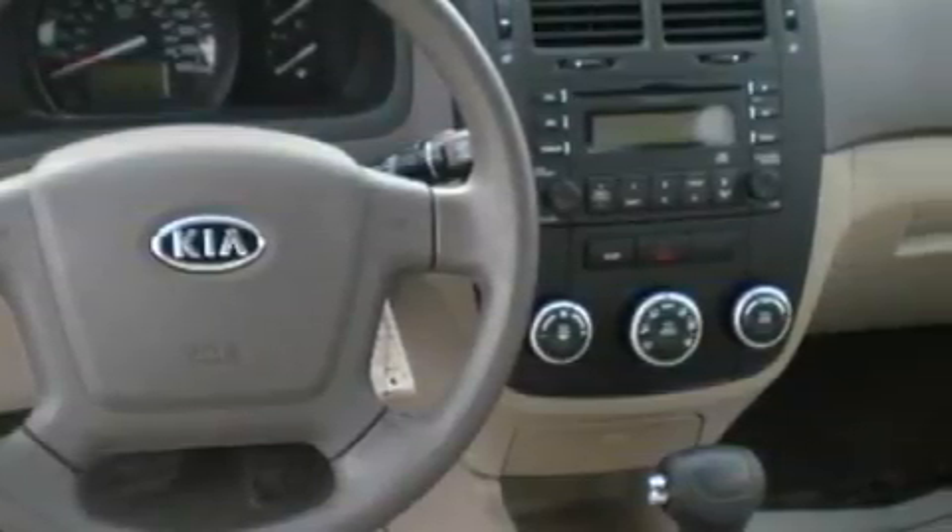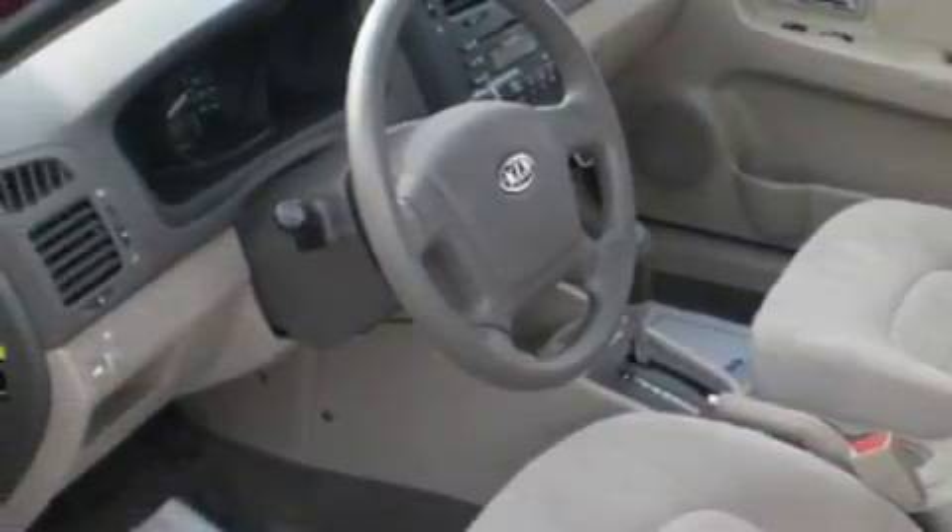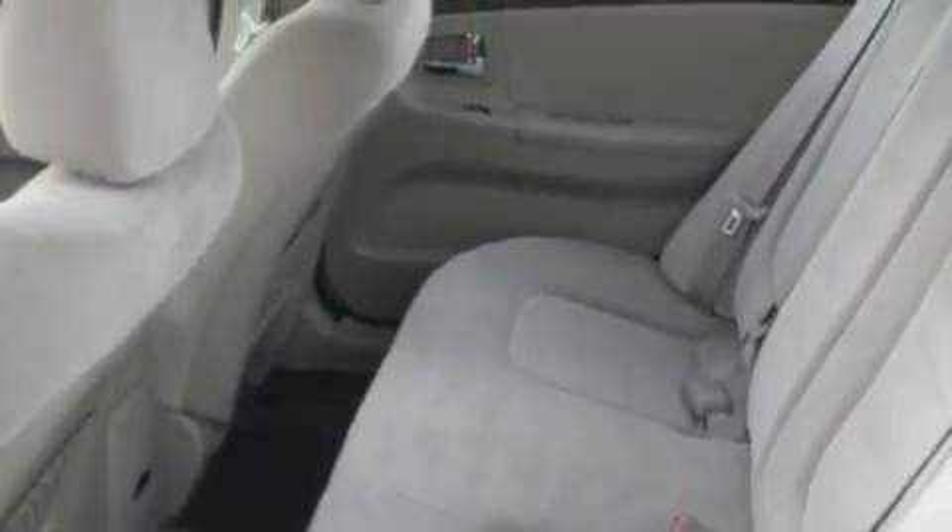Among the many superb features on this car there are an adjustable steering wheel, driver and passenger side vanity mirrors, a CD player, a low-tire pressure indicator, side curtain airbags, and this vehicle has just over 43,000 miles.